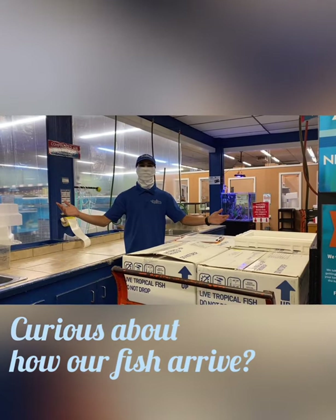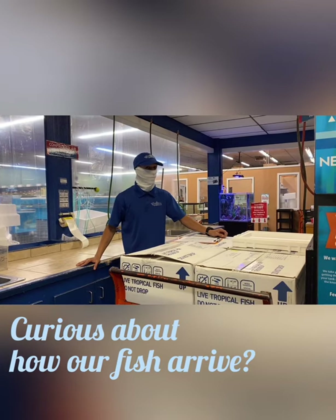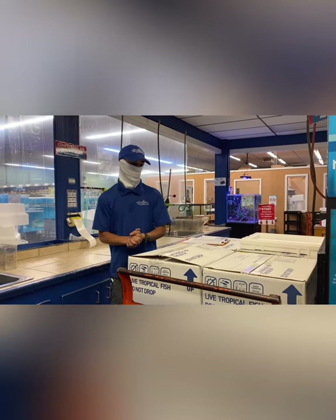Hi everyone, welcome to another video of the fish room. Today is receiving day — one of the receiving days that we have here currently in the fish room.